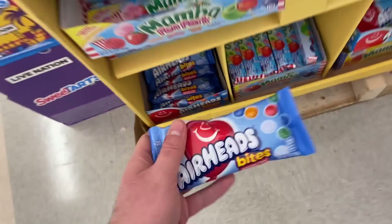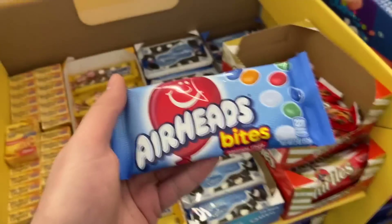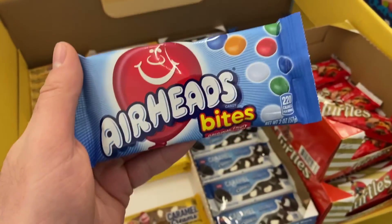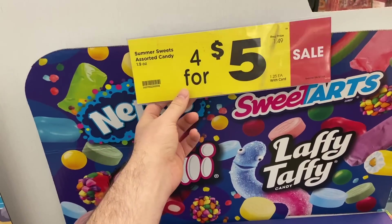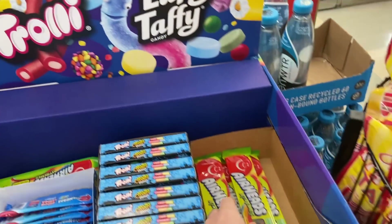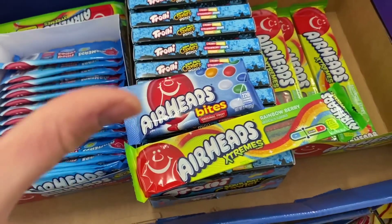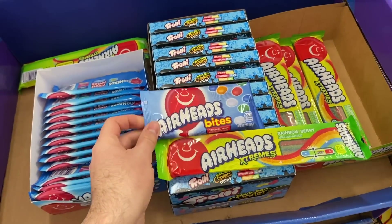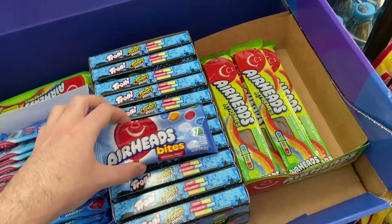The Airheads Bites are on sale for $1.25 right now, and there's a Shopkick rebate worth 270 kicks between bite and scans, making them just 17 cents — which is great. There's also a rebate for the Airheads Extreme Belts, currently $1.49. They were in the $1.25 candy area, so you could mention that if your store marked them that way, but they're still a really good deal.